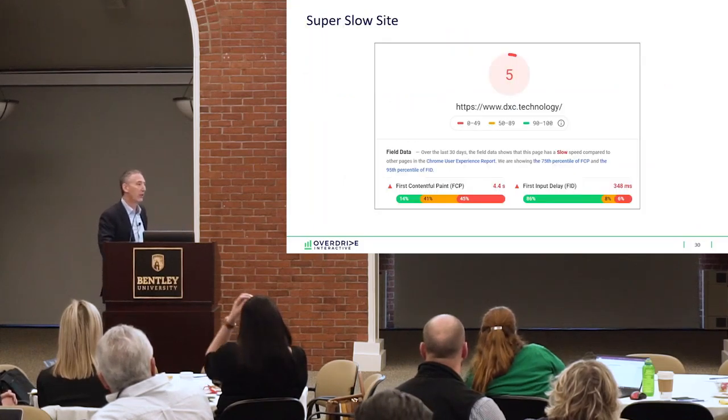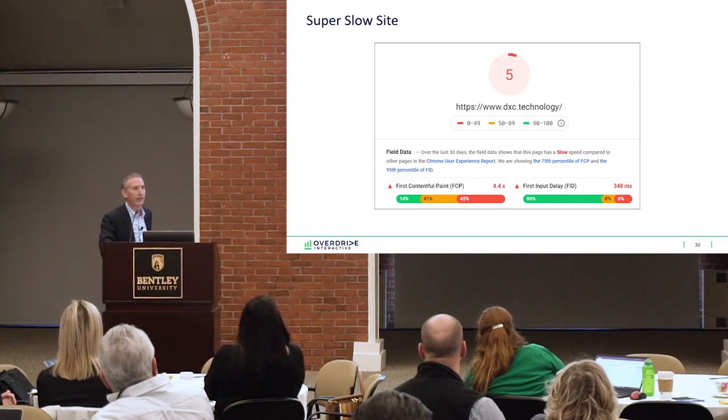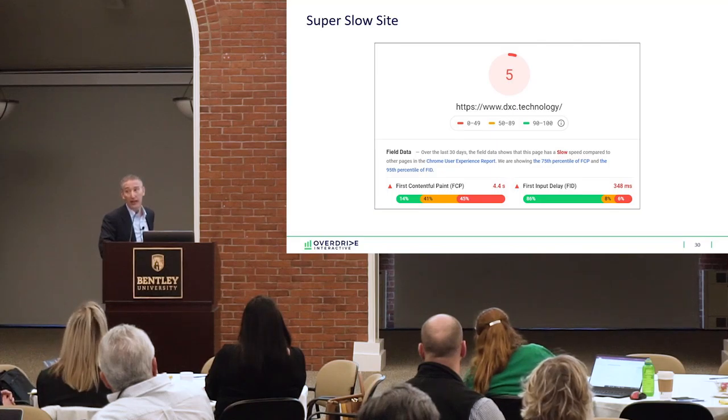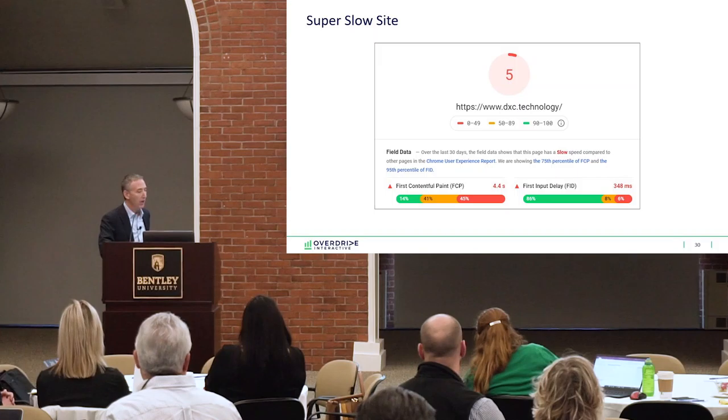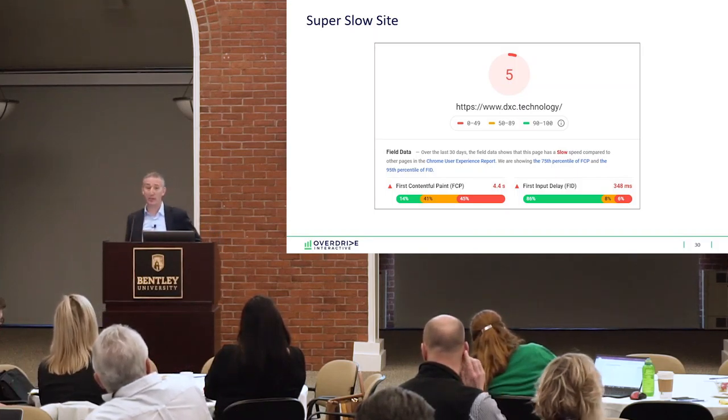Now they've come to your landing page and you have a super slow site — this is also very bad. If you have a slow site, definitely use fast landing pages. Even consider AMP pages if mobile is important. A slow site is a conversion killer and it's also really bad for SEO.